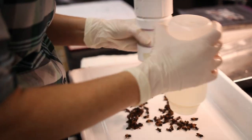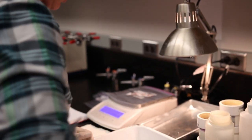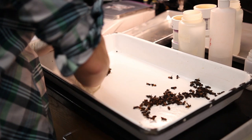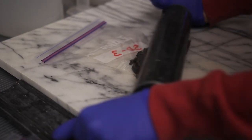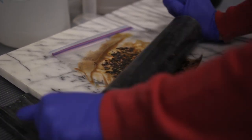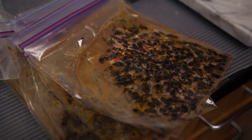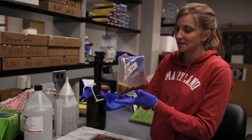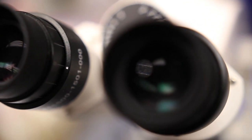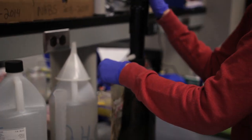Sometimes we get queens in here by mistake. I actually really enjoy it — it's part of a much bigger picture, and to be a part of that is really great. This is how you prepare a sample to check for varroa. As long as the samples keep coming in, we'll keep doing them for sure.